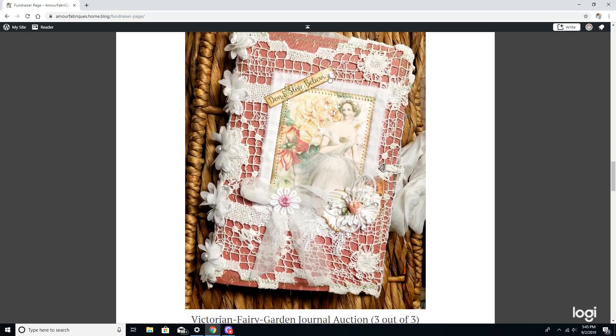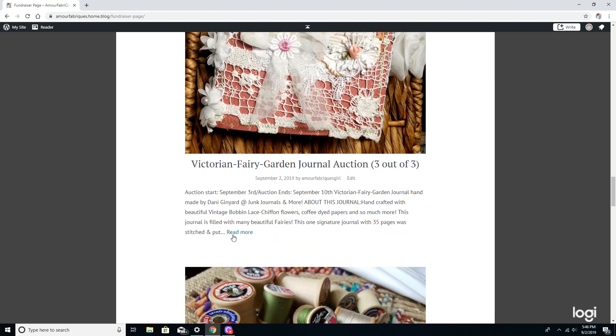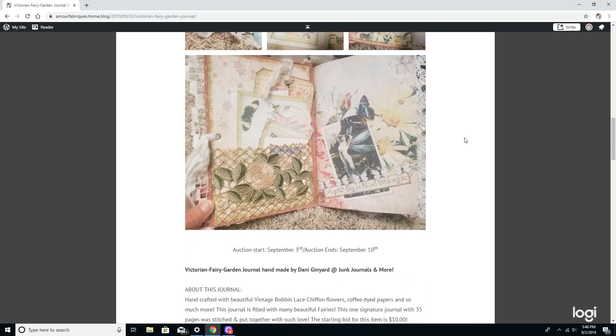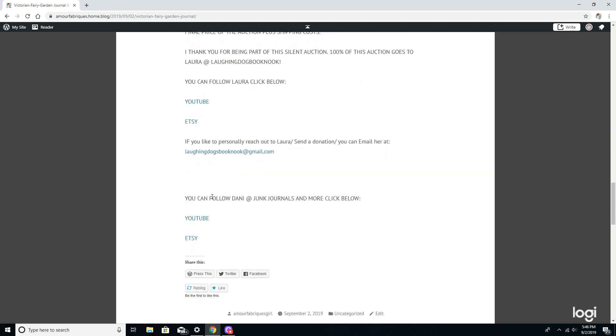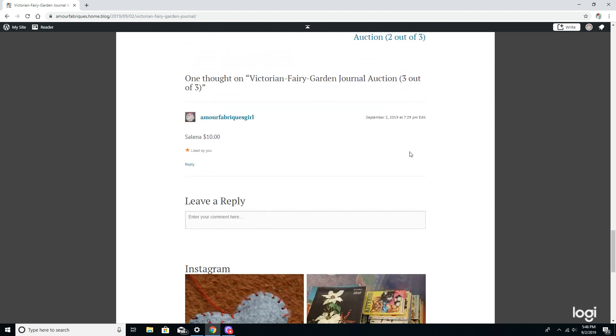The last journal is from Danny at Junk Journals and More. Danny's sister did the Lion King journal, but this one is a fairy journal — a Victorian garden fairy journal. It is beautiful. The auction has already started at $10. Click 'read more' for all the pictures and details, plus information on how you can follow Danny on YouTube and Etsy. Then just go down and enter your name and bid amount and submit.